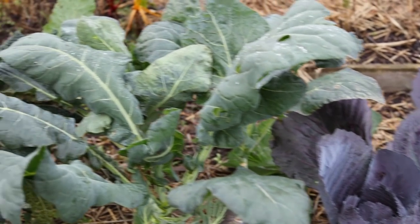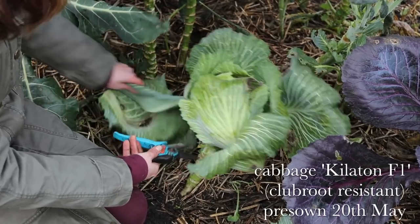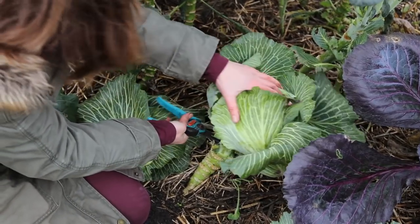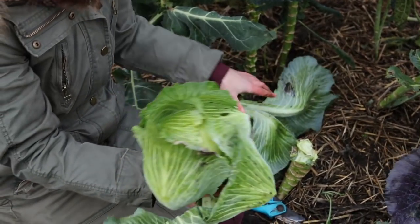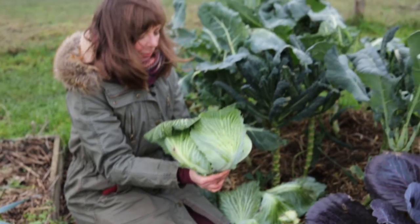I'm going to pick one of the last cabbages — oh, this stem is so thick I can barely cut through it. I might ferment some of it, make sauerkraut, we'll see.